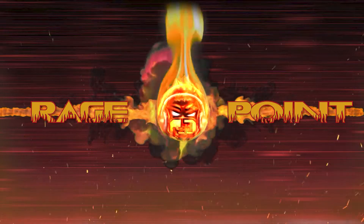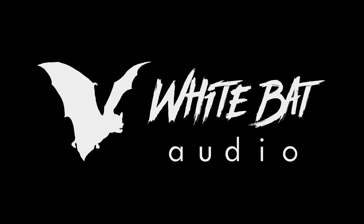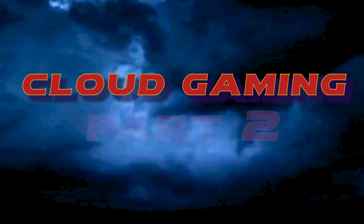Welcome to The Rage Point, a video series going in-depth on gaming topics. This episode has been empowered by music from White Bat Audio. Links to Carl Casey's Bandcamp and music can be found in the comments section below. Today's topic: Cloud Gaming.